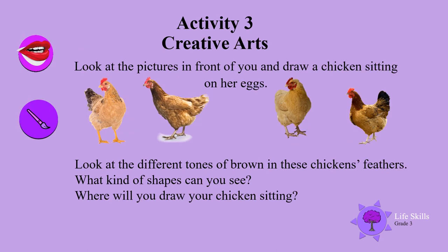Activity 3: Creative Arts. I know you guys are so creative — far more than any teacher. So, look at the pictures in front of you and draw a chicken sitting on her eggs.